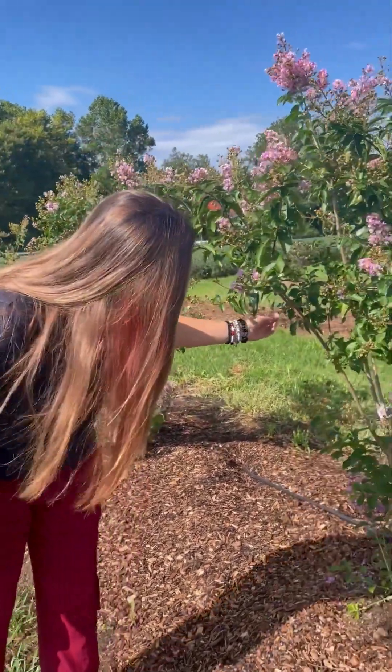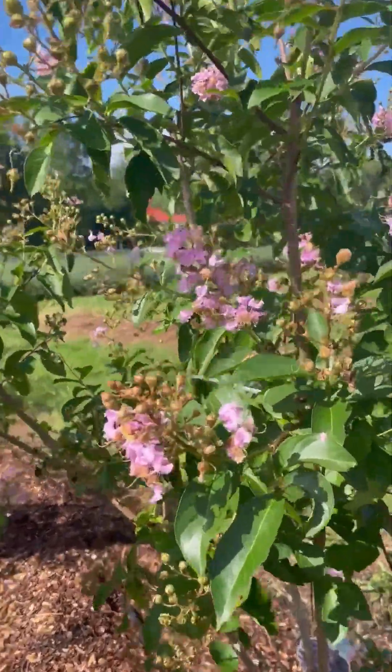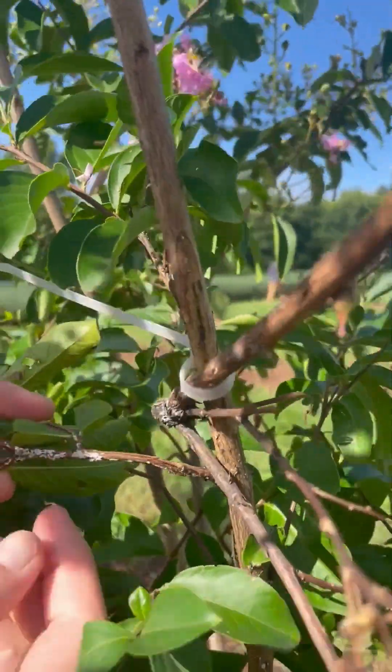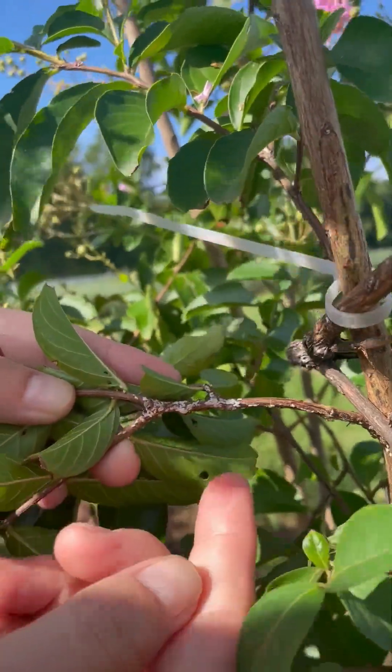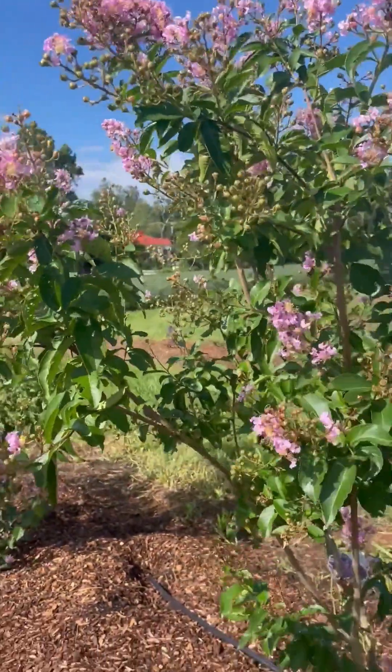If you're seeing a lot of sticky substances underneath your crape myrtle, or unusually dark-colored bark, that could be honeydew and sooty mold from the crape myrtle bark scale. Check the bark and you'll see white fluffy substances, which is actually the insect's waxy cover. You can see that right here. We also have ants feeding on the honeydew — so a lot of times you'll see ants present as well.